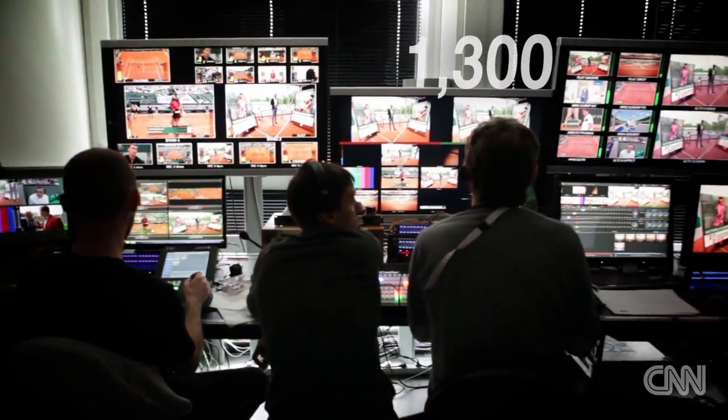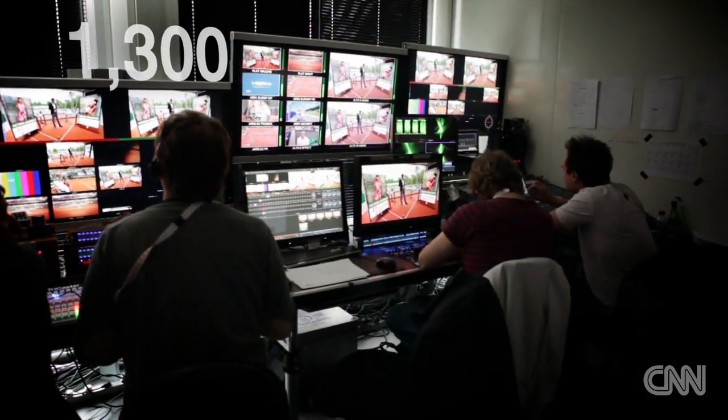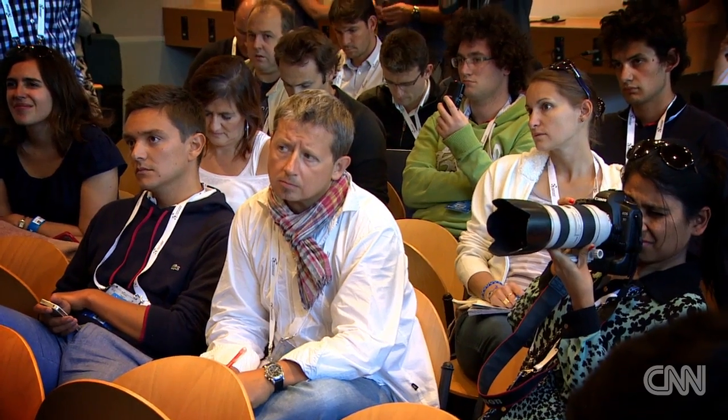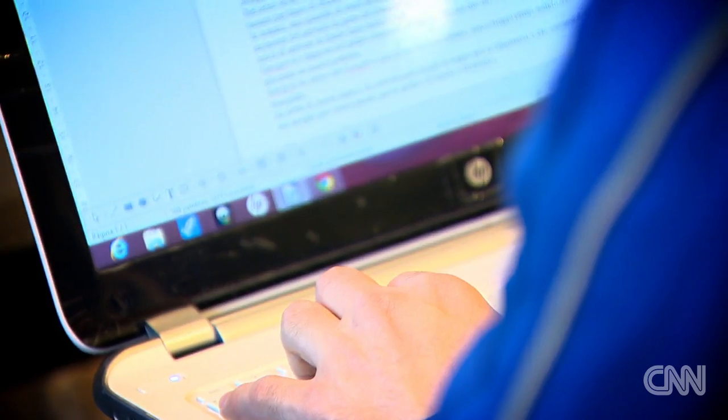Nearly 1,300 journalists are on site filing stories on every ace, fault and fine. Whether players win or lose, each is required to give a post-match press conference, and for those who give it a miss, fines start at $3,000.